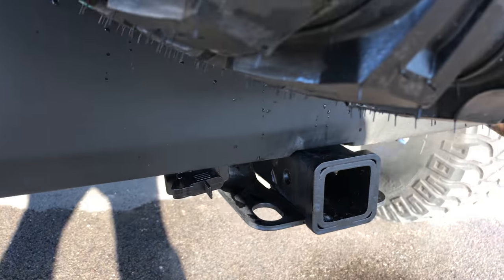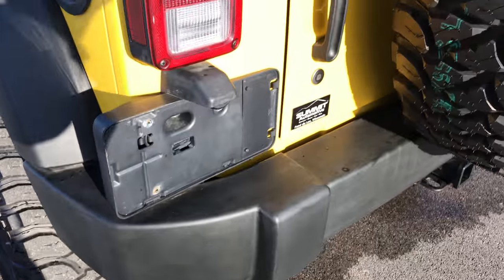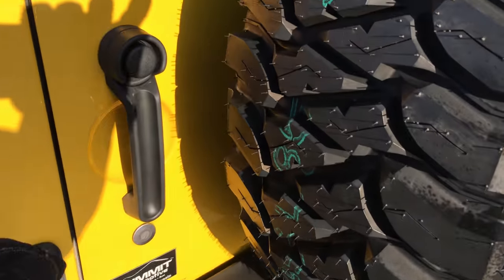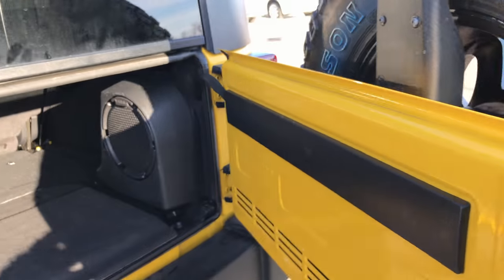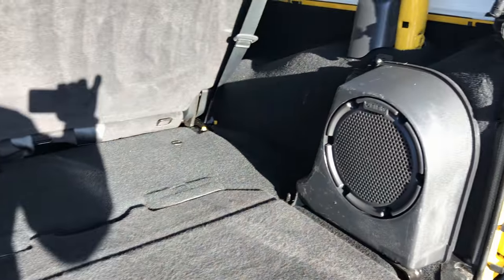It does have a tow package receiver hitch, wired. I do apologize — there is a ding right here on the rear bumper. But that's why we do these videos: we want to make sure you get the most accurate representation and know exactly what's going on with the vehicle.